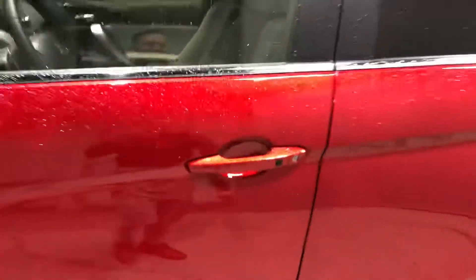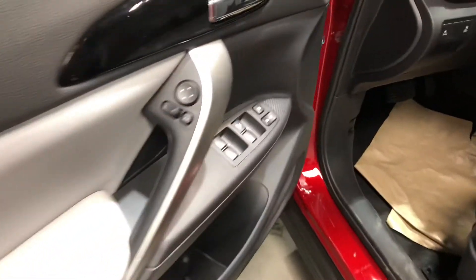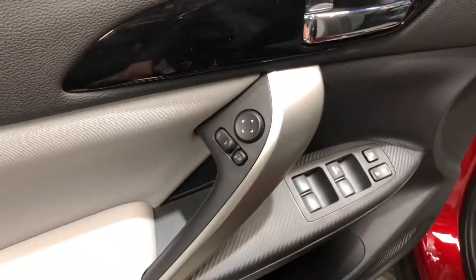Moving on to the interior, you also get the fast keyless entry — very convenient. You get your power lock, power windows, and mirror settings here along the side.